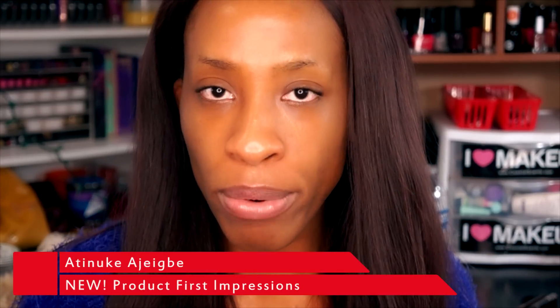Hey guys, how are you guys doing? Welcome back to my channel. I know I look crazy right now. Due to you guys' requests, I decided to start doing first impressions. Instead of just doing a random review, I'm going to be trying products for the first time and letting you guys know how I feel throughout the whole day.